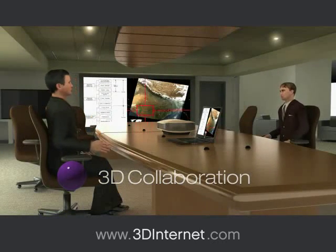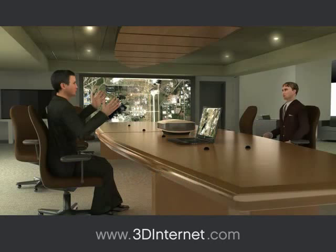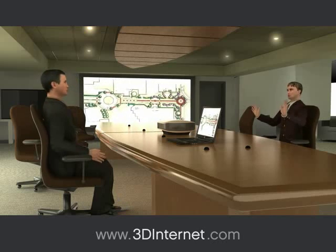Hyperreality has proven itself an invaluable tool when implementing state-of-the-art multi-user collaborative virtual environments. Using this technology can save you time, money, and energy. At the same time, it can provide you with peace of mind.